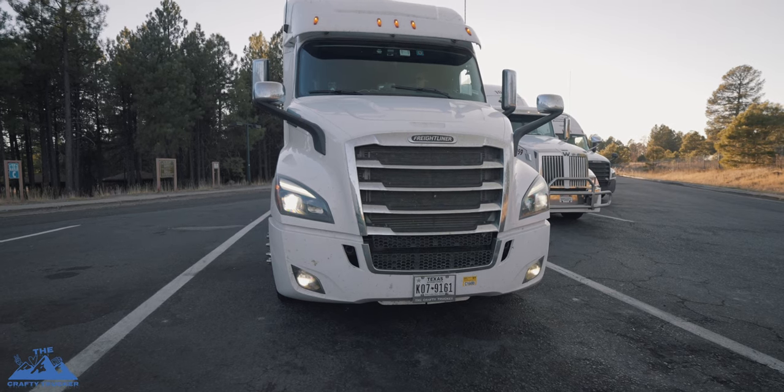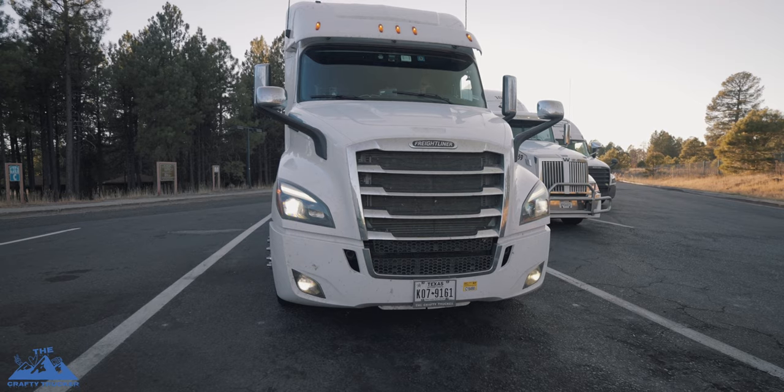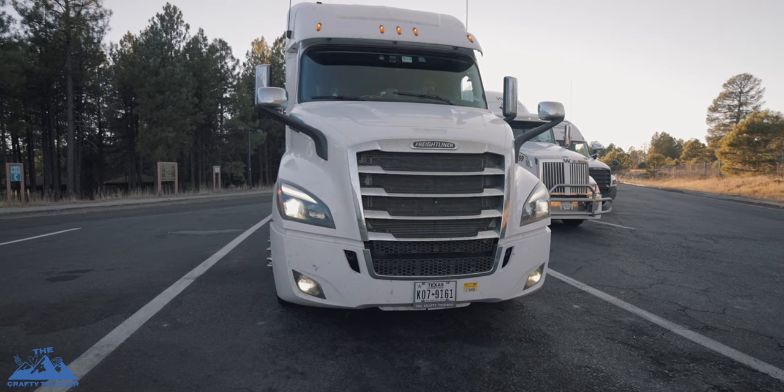The headlights on the Cascadia are all LED. You have great visibility without even using the high beams, and when you throw those high beams on you can see a quarter mile up the road. The fog lights are also LED and integrated into the bumper, which we didn't have on the M2.